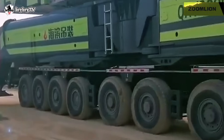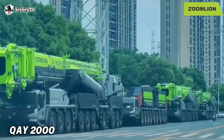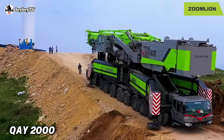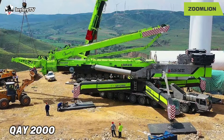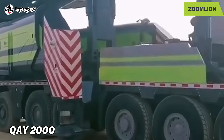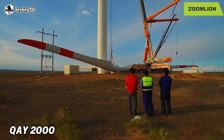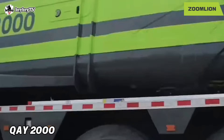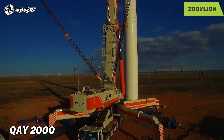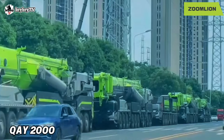Number 6 on our cranes list goes to the QAY-2000, built by Zoomlion. The QAY-2000 is one of the biggest telescopic mobile cranes in the world, with a maximum lifting capacity of 2,000 tons. It has been specially designed to meet the demand of the fast-growing wind power construction industry. The QAY-2000 is mounted on a 9-axle chassis with an additional 3-axle auxiliary drive unit and weighs 325 tons. Also known as the 'Son of Wind,' it features a honeycomb frame structure and over 80 proprietary technologies, including 60% patent inventions, making it one of the best mobile cranes in the world.